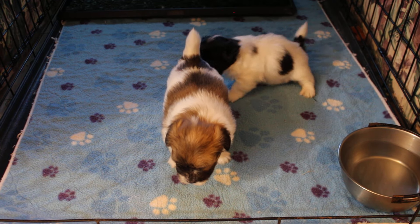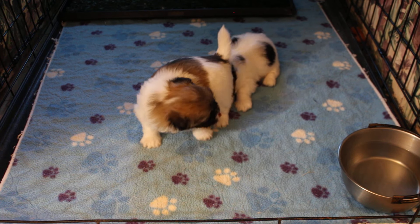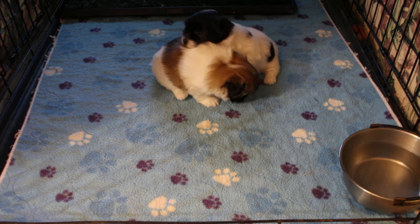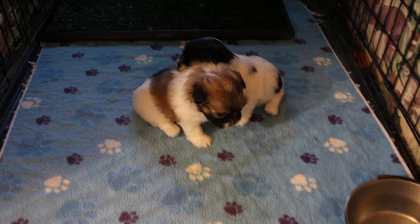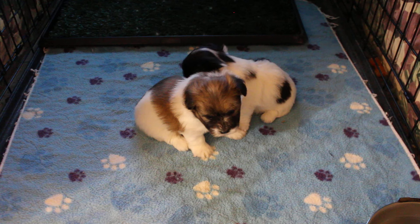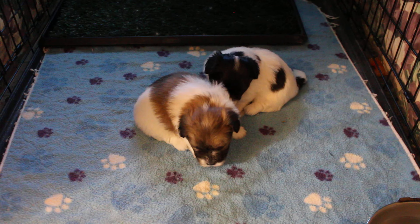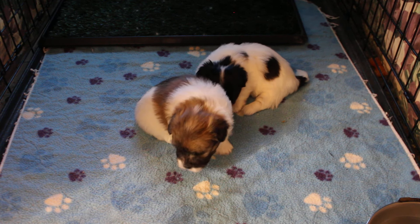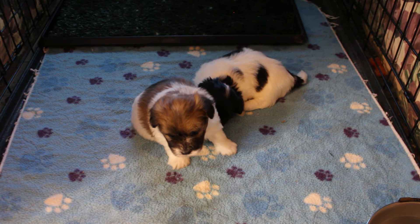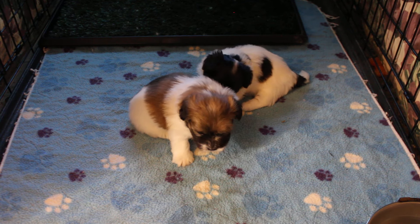Looks like Pansy's in a playful mood. I just woke them up from a nap to take pictures, so it looks like they're in a good mood. It's funny — they're a little bit bigger than Callie's puppies, yet they're four days younger. I guess that's what happens when only two puppies share all the milk instead of seven. It'll all even out over time.